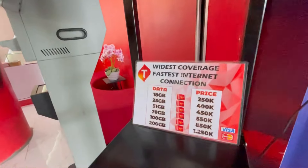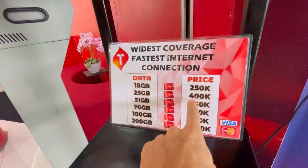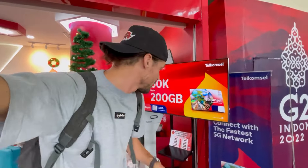Then there is Telcom Cell — let's see their prices. 25 GB for 400,000 rupiah, which is about $25 USD. And 18 GB for 250,000 rupiah, which is $16 USD. That's the exact same price as at the luggage claim area. So Telcom Cell and XL have the exact same prices for prepaid SIM cards here in Bali.